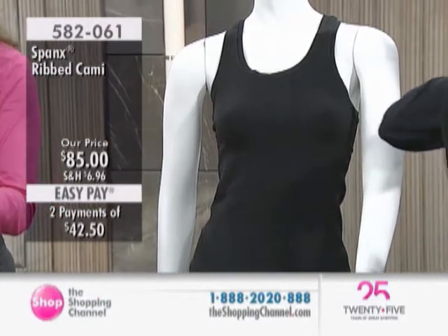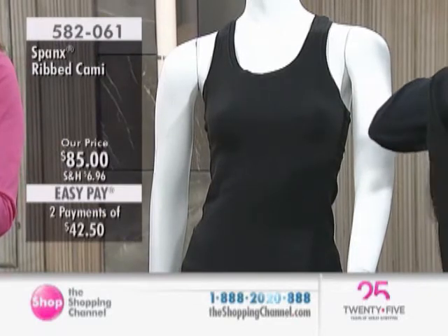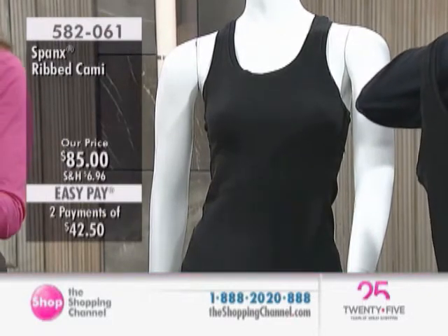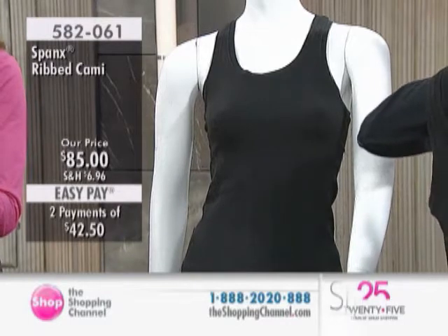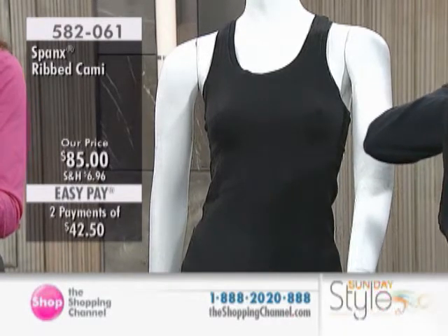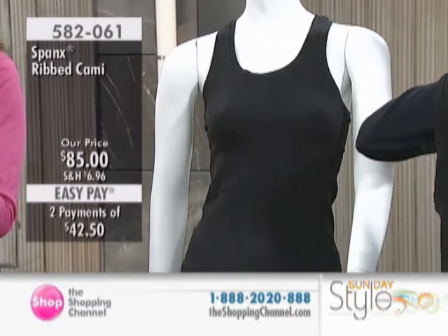Up next we have the Spanx Ribbed Camisole. This is a cotton-spandex blend, it is a seamless design, and we have this one at $85 — 95% cotton, 5% spandex. We do offer two easy pays of $42.50.